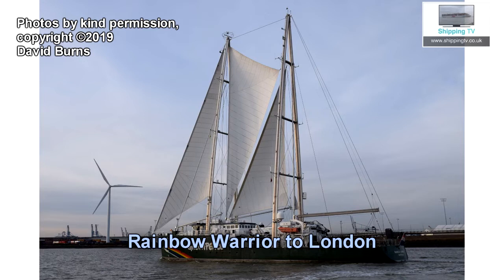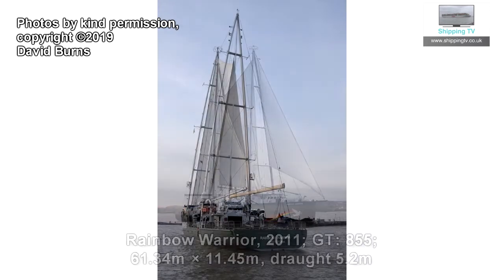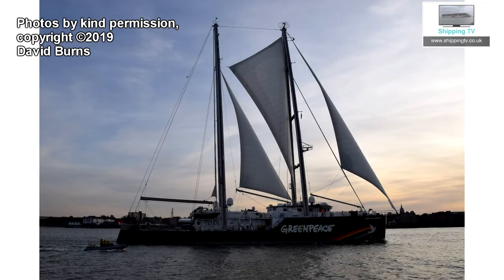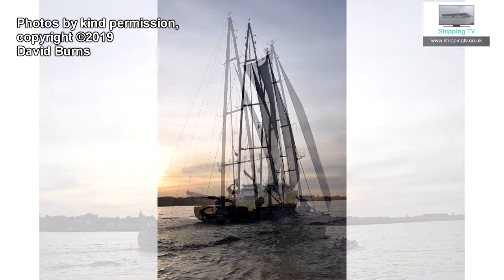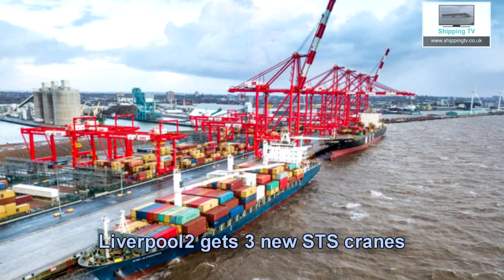It's not often you see a very large and very modern sailing vessel on the Thames. David Burns caught these shots of the Greenpeace flagship Rainbow Warrior heading up river towards London. She'll be alongside at South Dock near Canary Wharf station until Thursday this coming week, hosting Greenpeace internal events, but she won't be open to the public as far as we know.